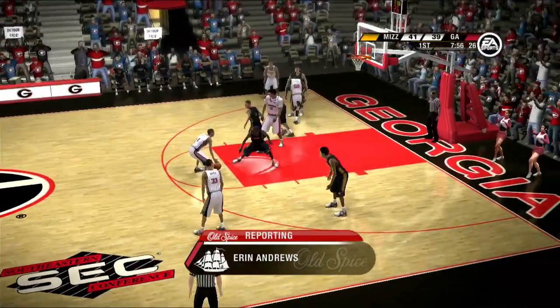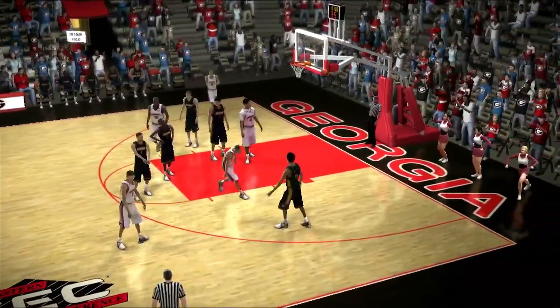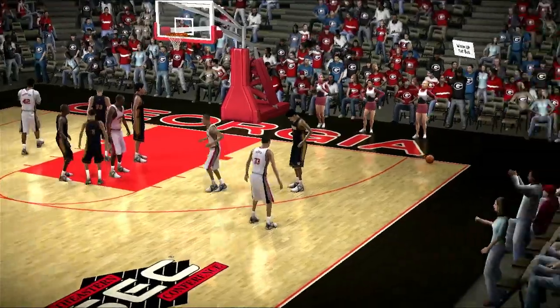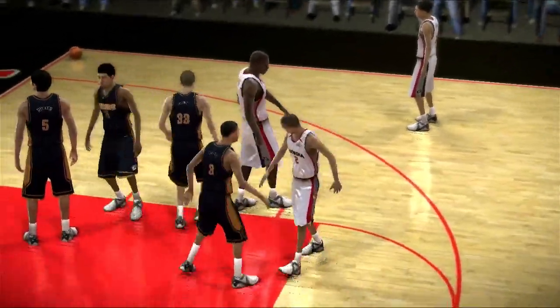Let's check in with Erin Andrews and what she's got in store for us. Erin? Brad, before the game, both coaches and players said they were looking forward to tonight's matchup. Whose weaknesses will be exposed and who will really step up, guys? Thanks, Erin.